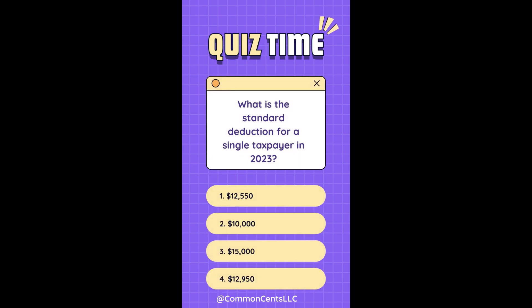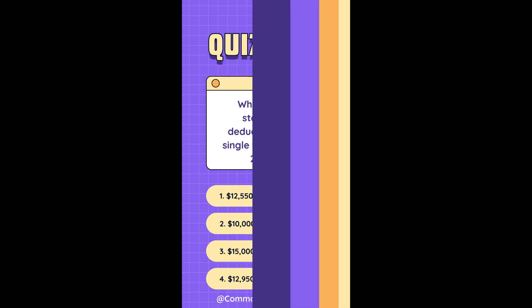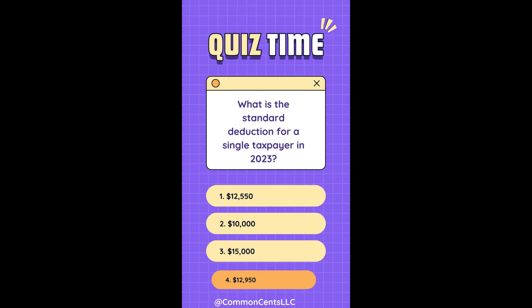What is the standard deduction for a single taxpayer in 2023? 1. $12,550. 2. $10,000. 3. $15,000. 4. $12,950. The answer is 4: $12,950.